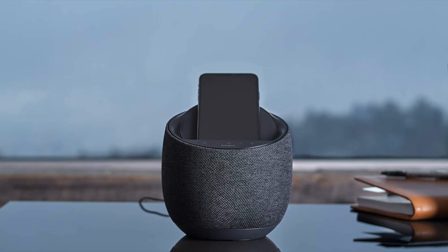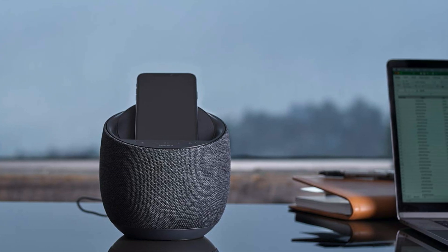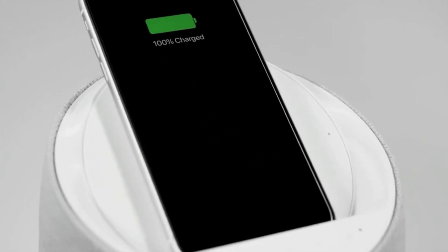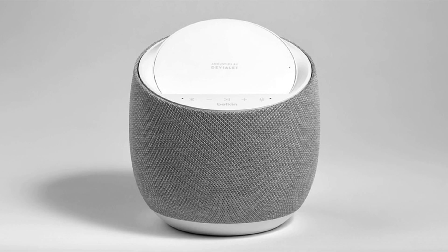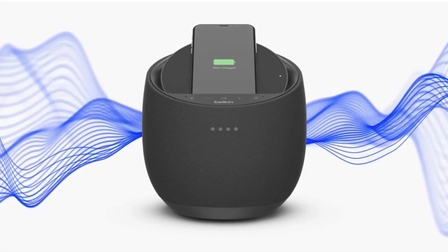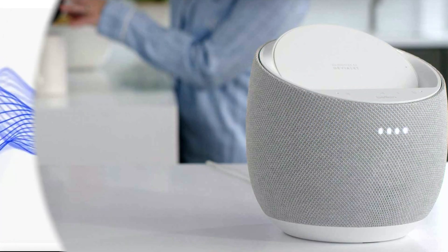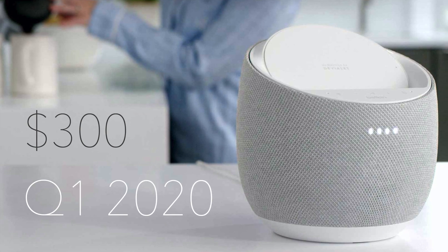Starting things off is a smart speaker hoping to stand out with a unique design. Belkin's SoundForm Elite smart speaker is set to deliver quality wireless sound, while also wirelessly charging your phone using the built-in sloped cradle on top. Belkin says the speaker is designed to dissipate vibrations so your phone stays secure while listening to your favorite music, and it relies on Google Assistant for its smart capabilities. Coming in at around $300, this smart speaker and wireless charger hybrid is expected in the first quarter of 2020.